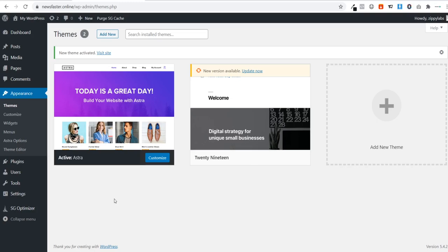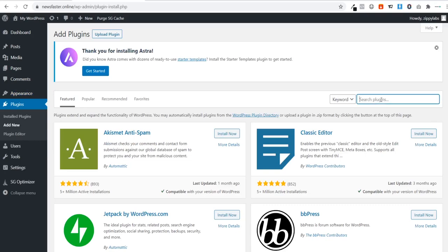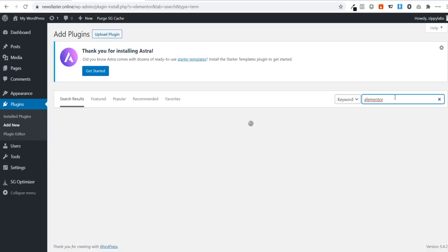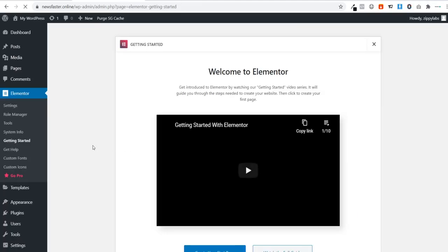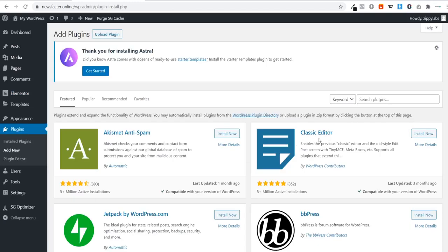Next, we'll install a page builder. Go to Plugins, click 'Add New', type in 'Elementor', and install 'Elementor Page Builder', then hit 'Activate'. We'll also install the Classic Editor plugin — WordPress updated their editor and I prefer the classic one. Search for 'Classic Editor', install it, and activate it.